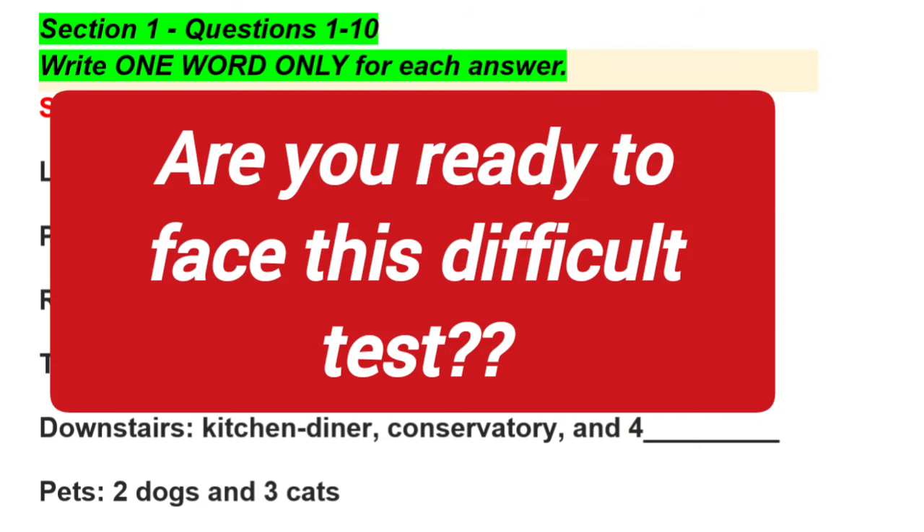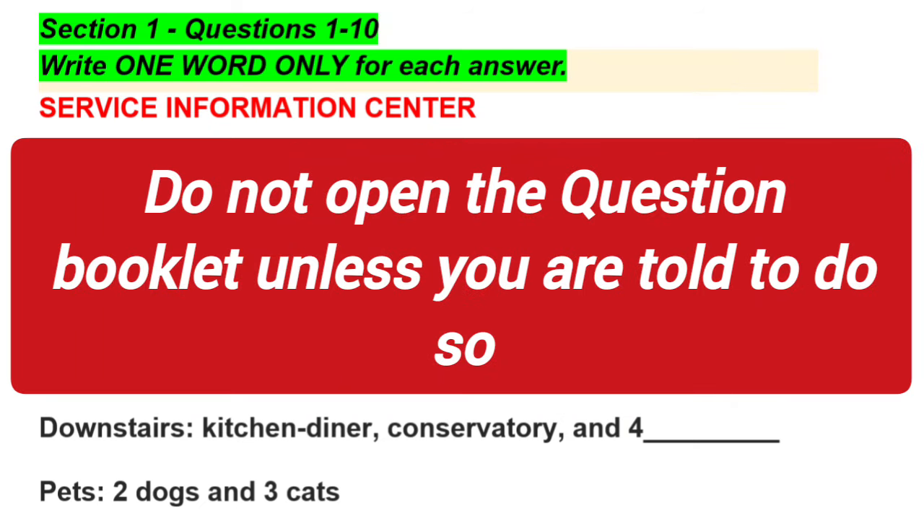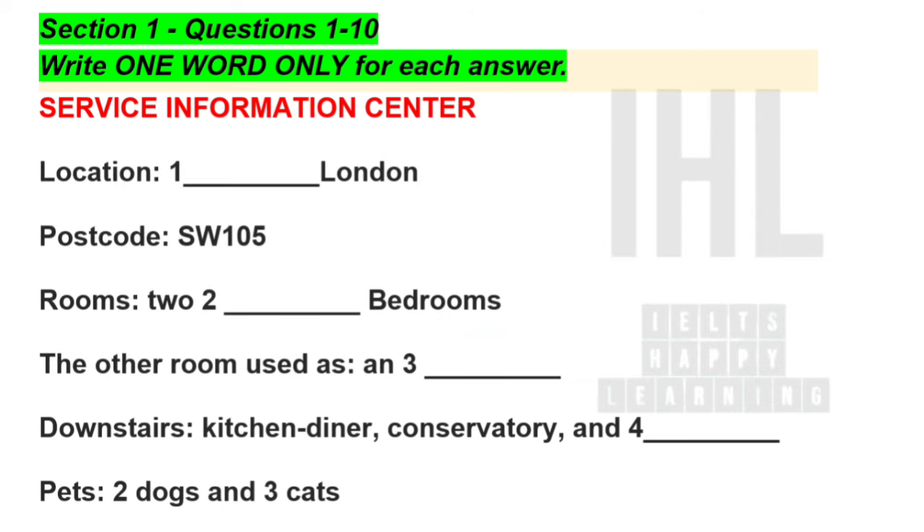The test is in four parts. At the end of the test, you will be given ten minutes to transfer your answers to an answer sheet. Now turn to part one. You will hear a conversation between an agent from City House Services and a customer who wants to have her house cleaned. First, you have some time to look at questions one to four.